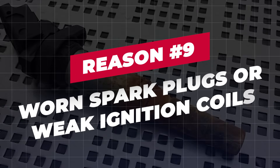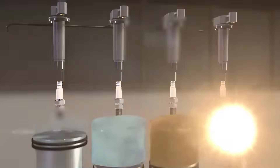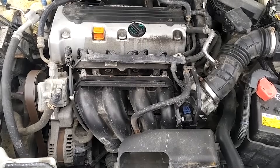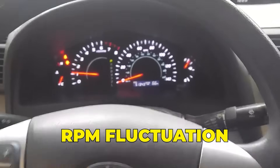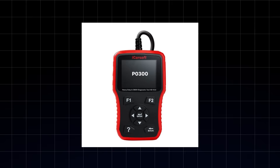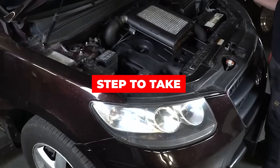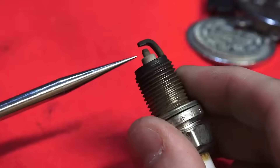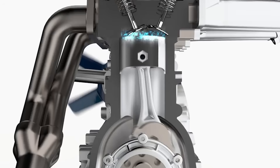Reason 9: Worn spark plugs or weak ignition coils. Smooth idling depends on consistent ignition. When spark plugs are worn or ignition coils start to weaken, cylinders can misfire randomly at idle. That uneven firing causes the engine to hunt for balance, which shows up as RPM fluctuation even when the car is standing still. Red flags: rough idle or engine shaking at stoplights; check engine light with misfire codes P0300–P030X; hesitation or jerking under light acceleration. Inspect spark plugs for wear, oil, or carbon buildup and replace if due. Test ignition coils and replace any weak or failing elements that trigger misfire.